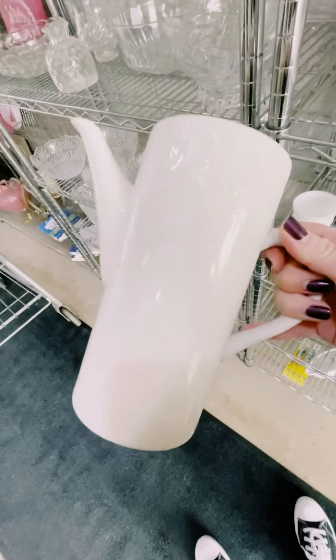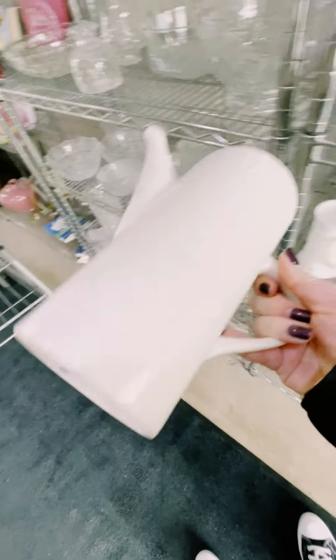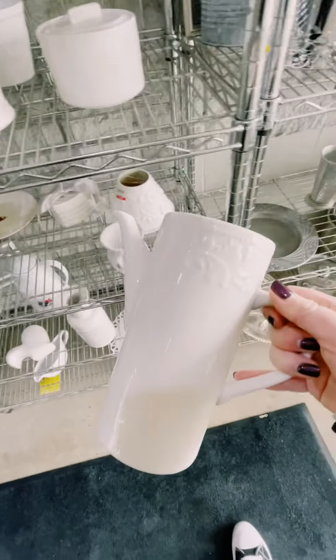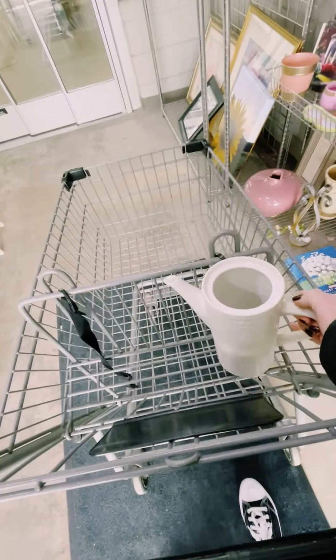Look at how cute this watering can is. This is only $2.29. We're looking for red items, but this is not on sale. But $2.29 — you can make a cute face out of that.